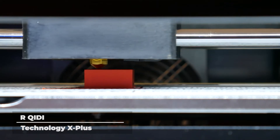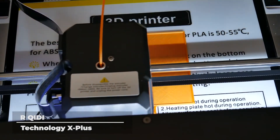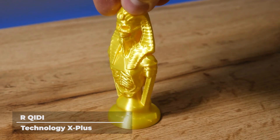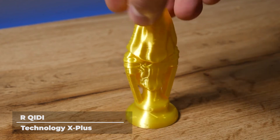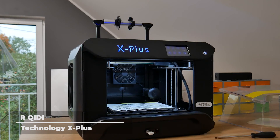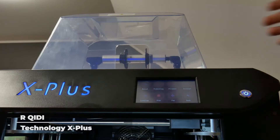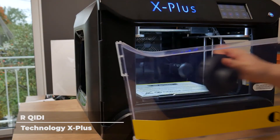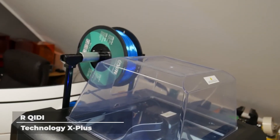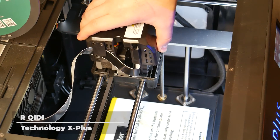The Qidi Tech X Plus features a newly upgraded dual-gear extruder, two filament feeders, and a double Z axis. The dual-gear extruder helps feed general materials like PLA, ABS, and TPU, while another extruder handles advanced materials like nylon and carbon fiber. This gives the printer multiple printing capabilities, better heat dissipation, better feeding, and less clogging. You can place filaments of choice inside or outside the structure, depending on the type of material used. The double Z axis helps your 3D printer become more stable even when printing larger models.